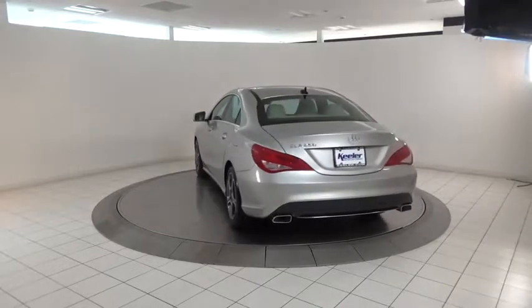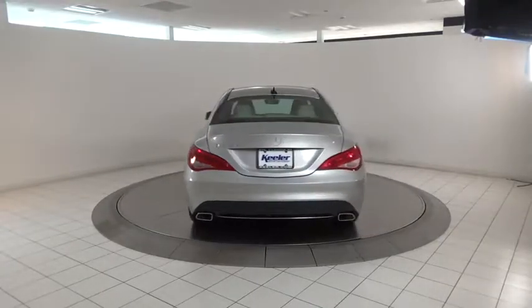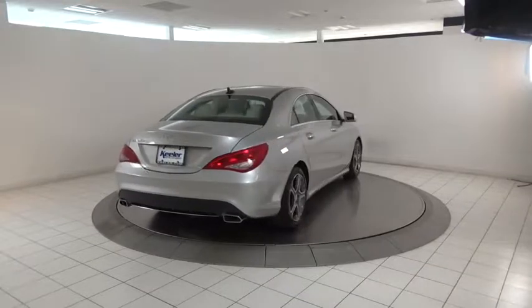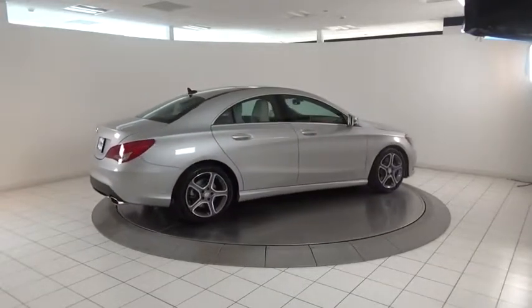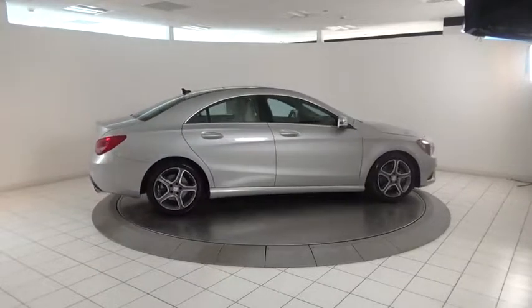This vehicle has less than 15,000 miles. Here are some of this vehicle's great options: power passenger seat, heated seats, traction control, dual airbags, power steering, and HomeLink garage door opener.